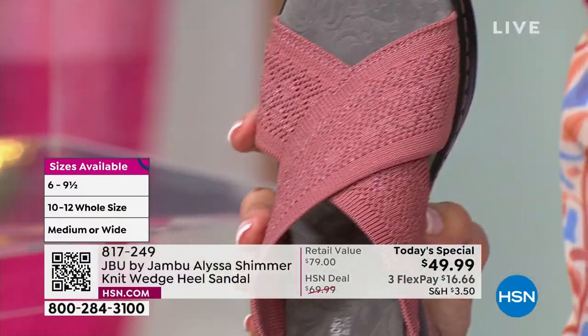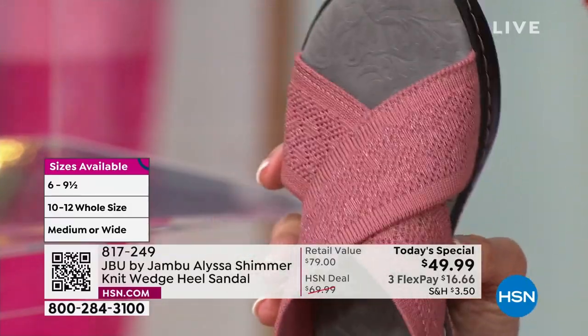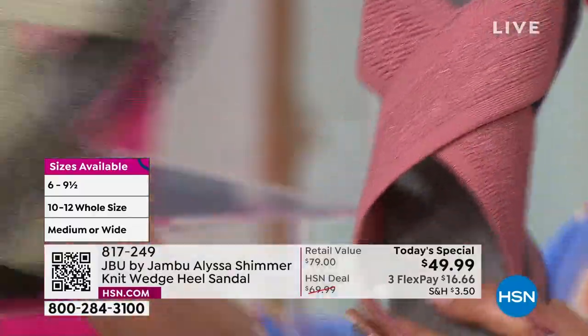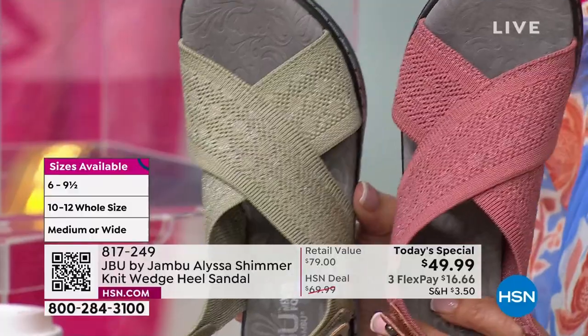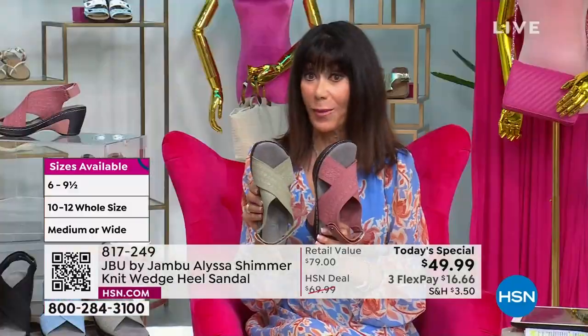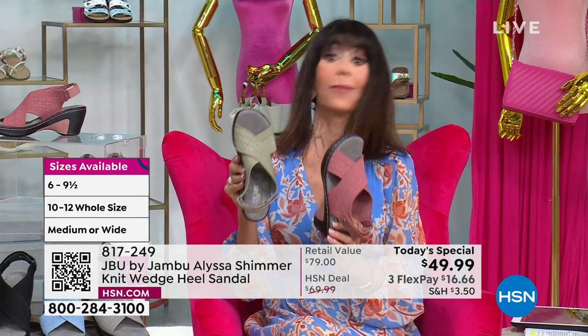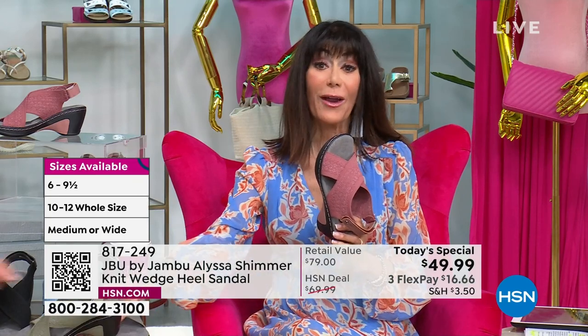This one you're looking at is called the Rose Shimmer — that one is exclusive for us here at HSN along with this beautiful sage color. There's only about a thousand left in the sage, and by the way, this was supposed to run a lot more today. So only a thousand left in the sage.